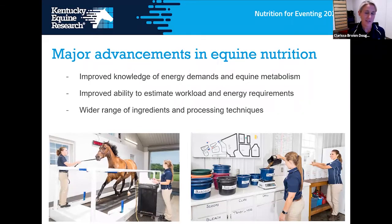Traditionally horses were fed in a very simple way — forage and oats essentially — but there have been major advances in equine nutrition over the years. We have improved knowledge of how the horse works, their energy demands, and their metabolism for burning energy. We're able to estimate workload and energy requirements much more easily now, and coupled with advances in understanding different ingredients and processing techniques, there's an awful lot of ways we can feed our horses to get the results we want.